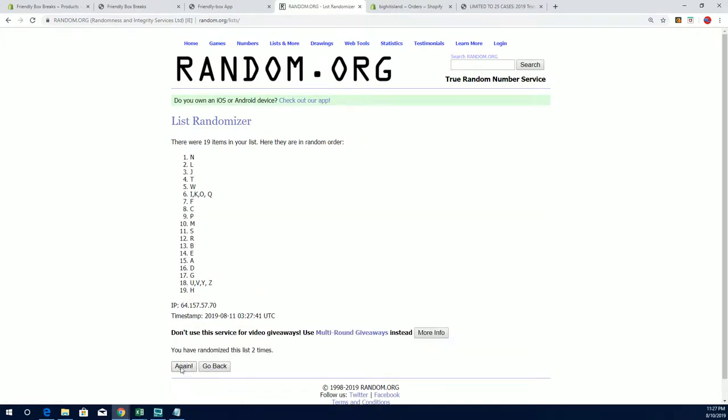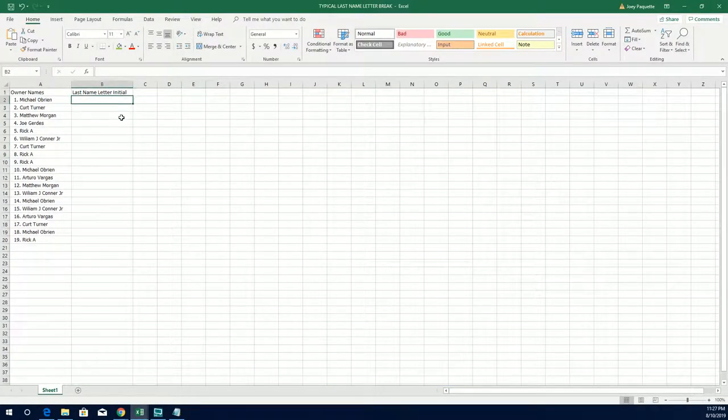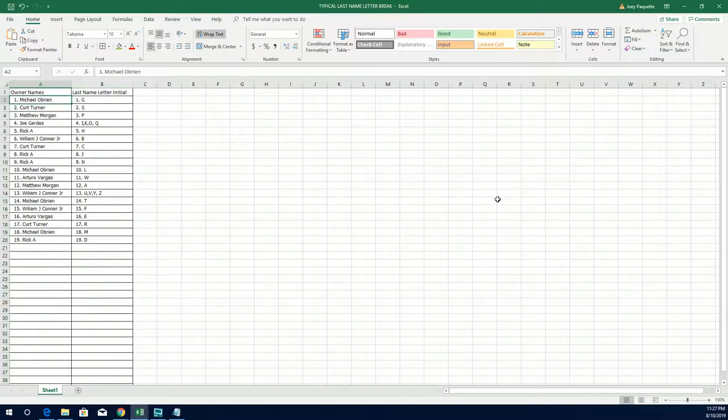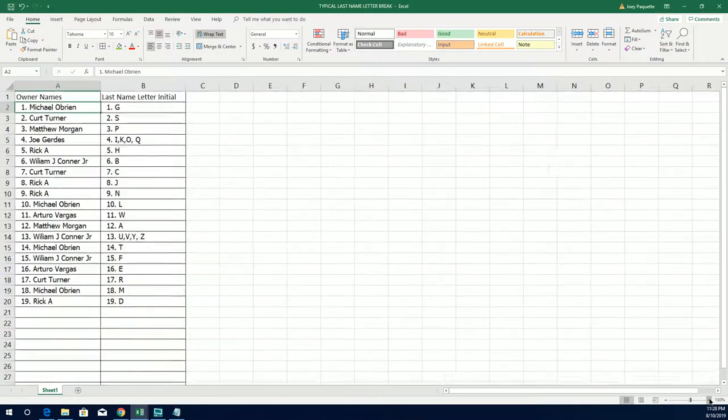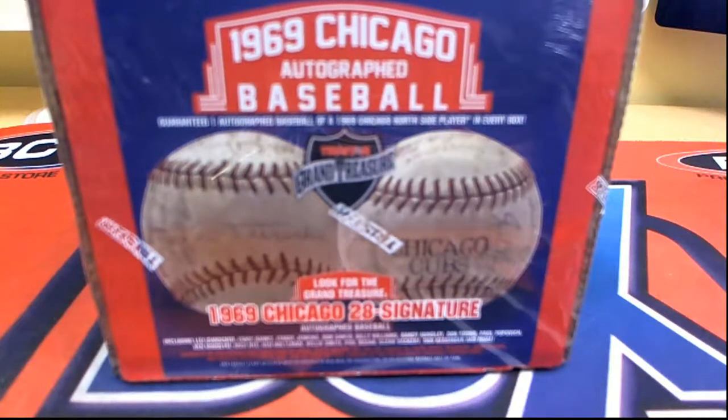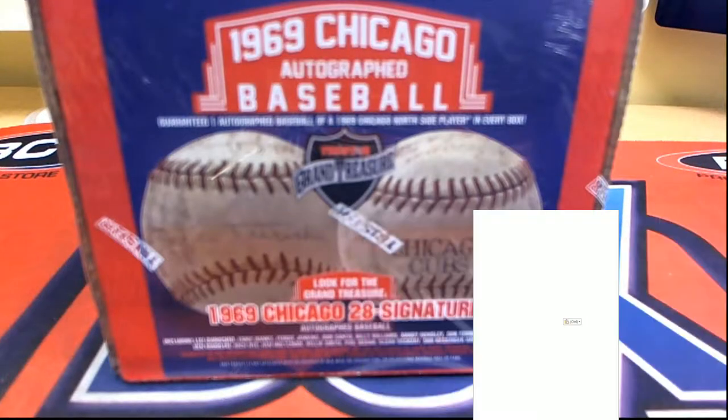Believe me, we paid almost — I know we paid almost $2,000 a case for those. G down to D — I know exactly what we paid on those. Those were not cheap. The crazy part is I almost ordered like three cases until I realized it was only six per case, but we would have had three of twenty, which would have been even more insane.